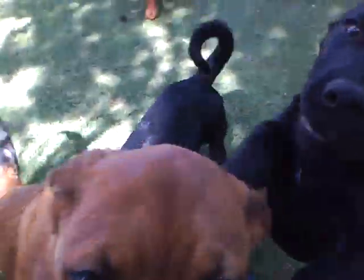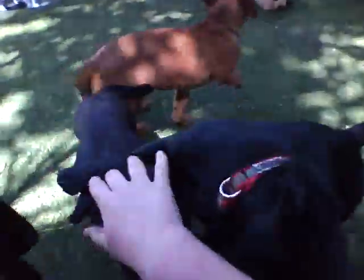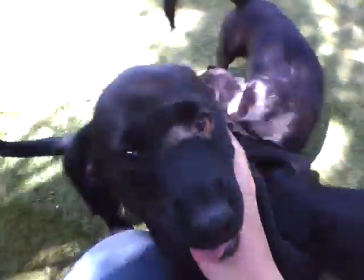They've all been spayed and neutered, microchipped, and are up to date on all their vaccinations including rabies. As you can see, they're typical puppies — but they're all available for adoption.